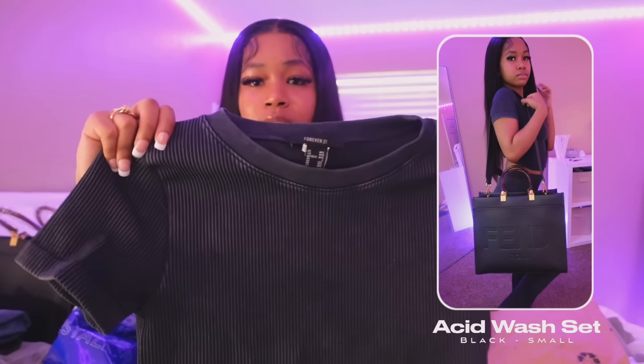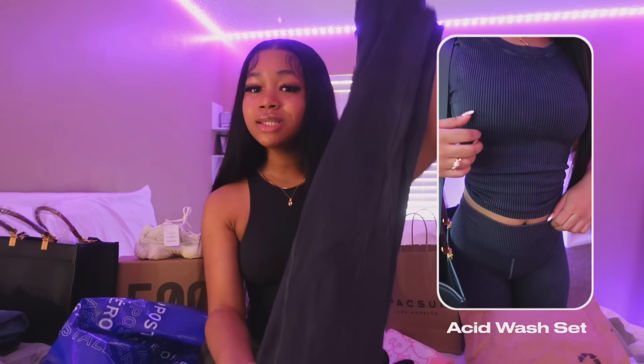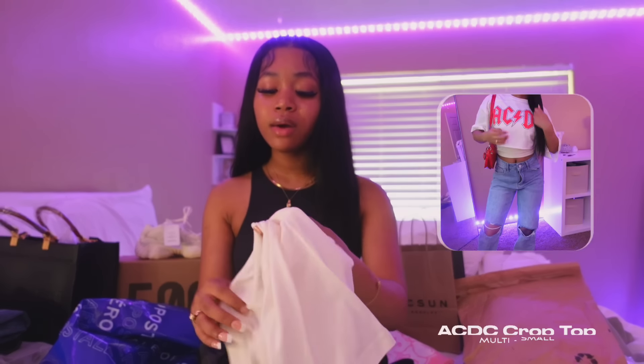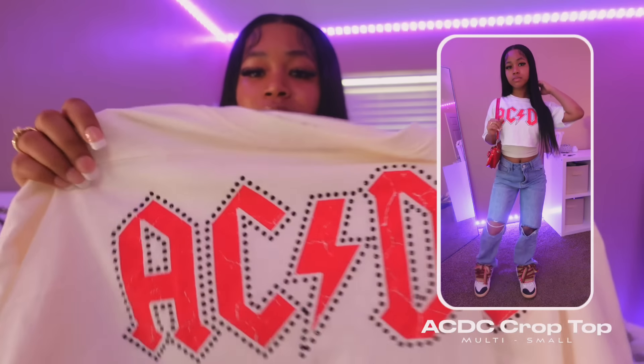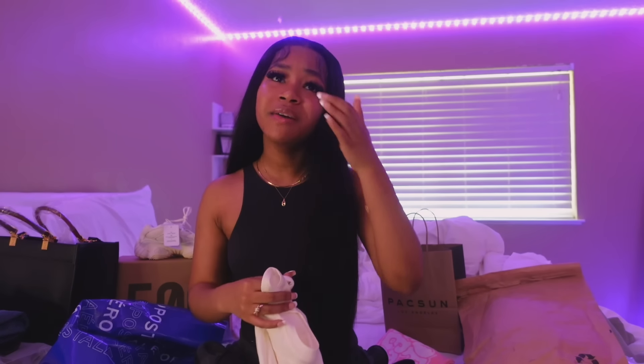From Forever 21 I got this super cute acid wash type of shirt, and these are the matching bottoms — they're literally flare leggings that flare out at the bottom. I really really like that. If your school is not that strict on dress code I feel like this would work great. The last thing I got from the mall is also from Forever 21 — it's an AC/DC type of shirt. I think it's so adorable but it's definitely cropped, so I'm probably gonna wear it the first few days of school when they don't really care what you wear, or pair it with a jacket.